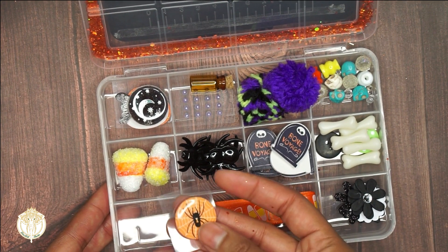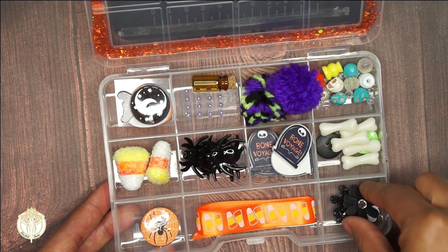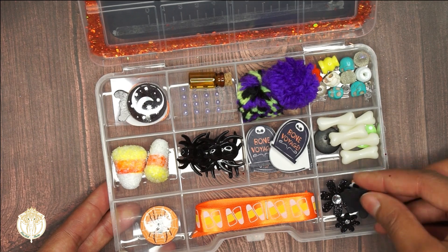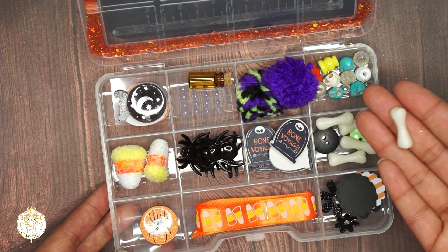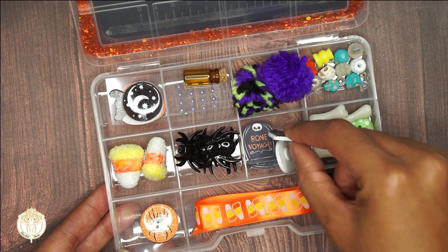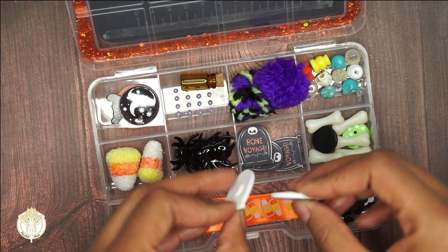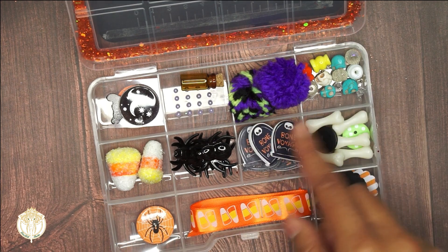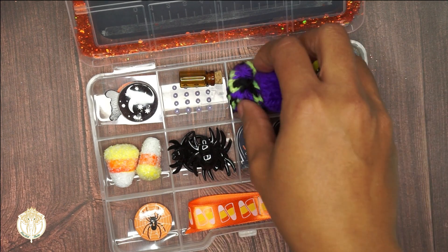Inside the embellishment box we have these cute little candy corns - I think everyone loved those this year. Then we have a spider button, some candy corn ribbon - I don't have that so I appreciate all of these items, thank you so much Patty. We have some paper flowers, obviously these are all things that we can definitely use. Then we have these glow-in-the-dark bones as well as some adorable buttons, and then we have 'Bon Voyage' - these are so cute. Look at these spiders, I could use all of this.